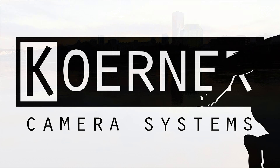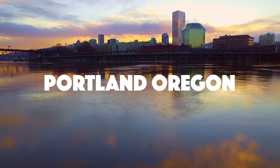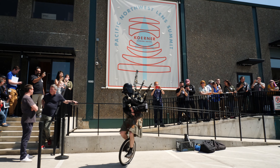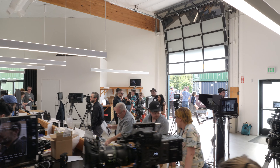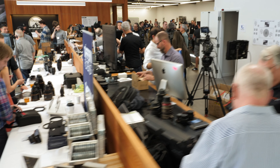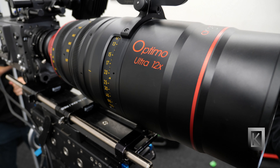Kerner Camera Systems in beautiful Portland, Oregon, hosting the 2019 Pacific Northwest Lens Summit, where the finest cinema optics in the world come together under one roof. Let's go check it out.